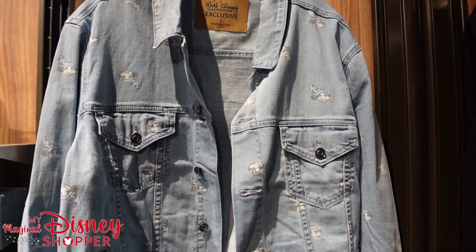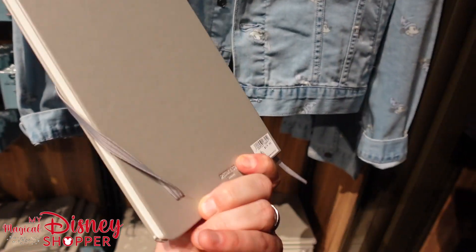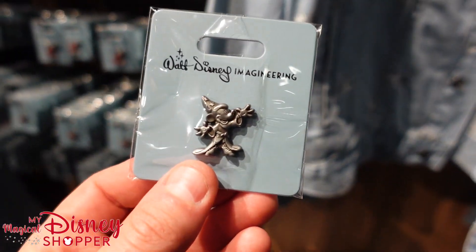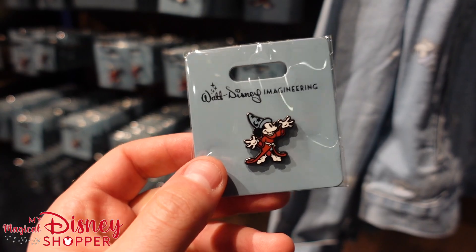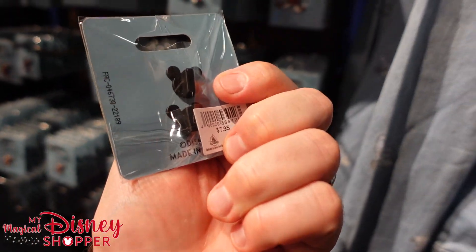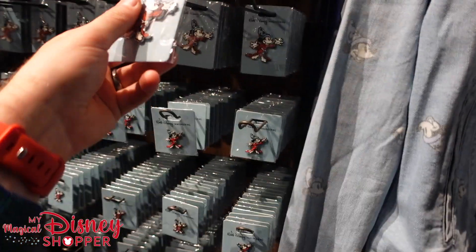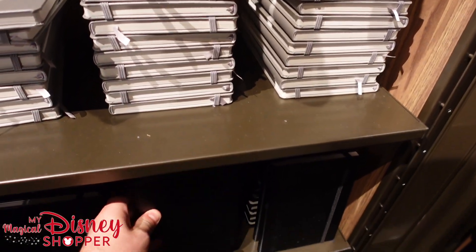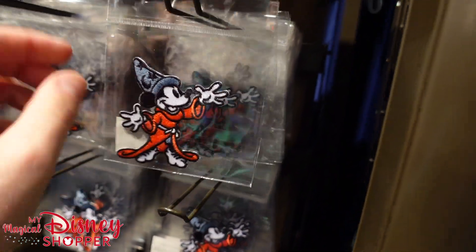Look at this jean jacket — so awesome, featuring Sorcerer Mickey all over it, more of an acid wash style with lighter denim. And look at these journals in silver and black with Sorcerer Mickey — oh my gosh, so cool! They've even got pins with Sorcerer Mickey: smaller ones at $4.95, mid-size at $7.95, and larger ones at $9.95. Those are so cool.